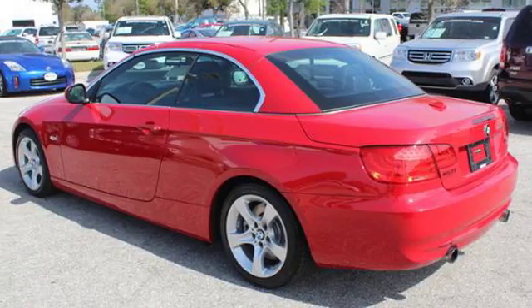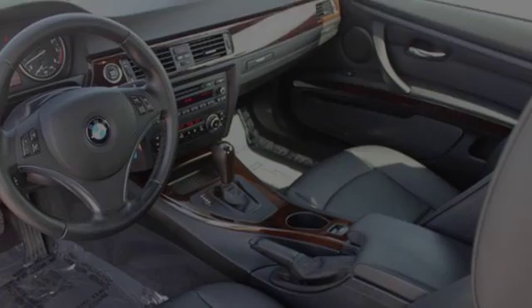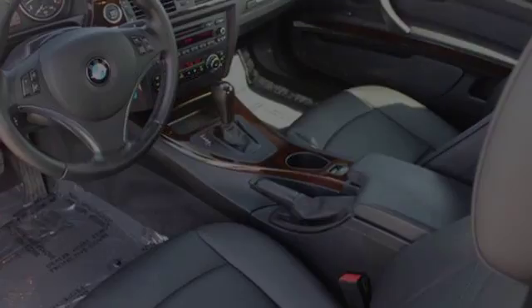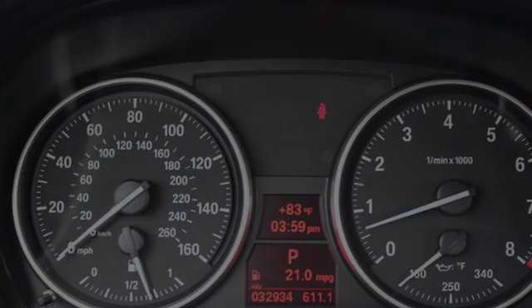All of the following features are included: heated side view mirrors, a low tire pressure indicator, BMW individual composition, rain-sensing windshield wipers, leather seats, and daytime running headlights.